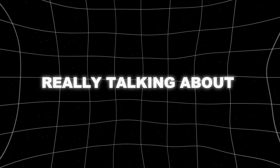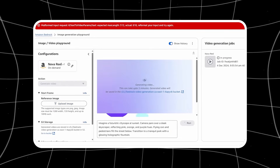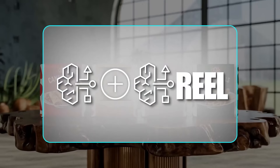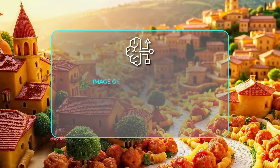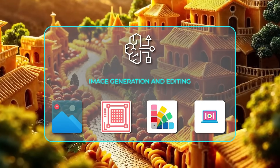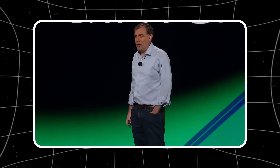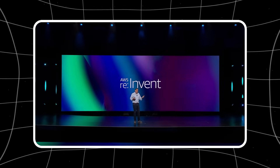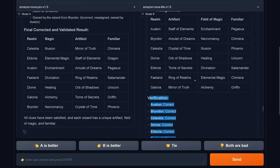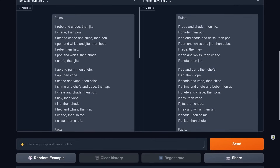Here's something nobody's really talking about — the impact this could have on creativity. We're not just talking about making existing jobs easier. We're talking about entirely new forms of content and communication that weren't possible before. Imagine being able to turn your thoughts into a fully produced video in minutes, or creating interactive visual stories that adapt based on viewer feedback. They're already working on features for early 2025 — AI that can not just understand what you're saying, but how you're feeling when you say it, and models that can take any type of input and transform it into exactly what you need.